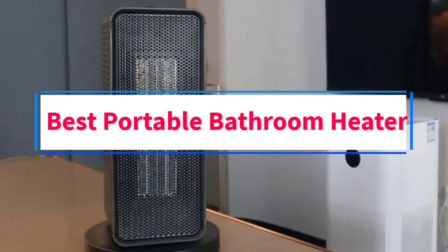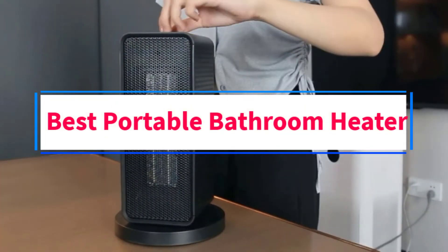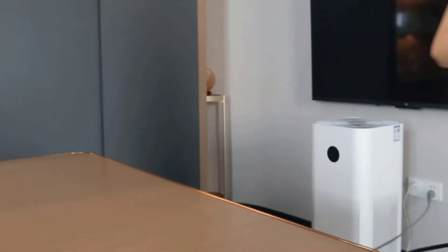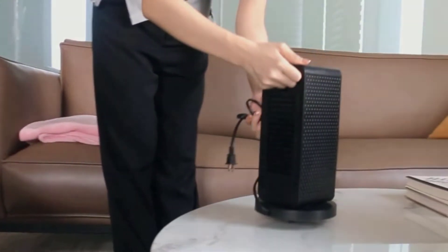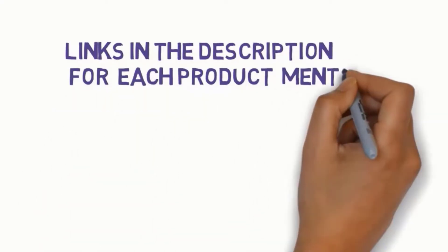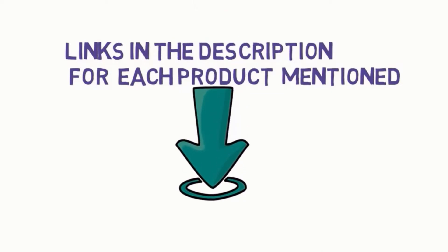Are you looking for the best portable bathroom heater? In this video, we will look at six of the best heaters on the market. Before we get started, we have included links in the description, so make sure you check those out to see which one is in your budget range.